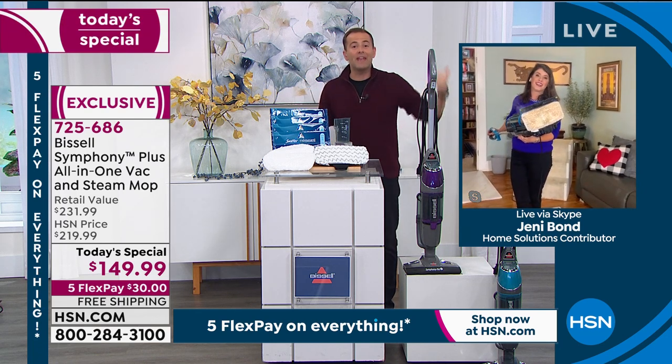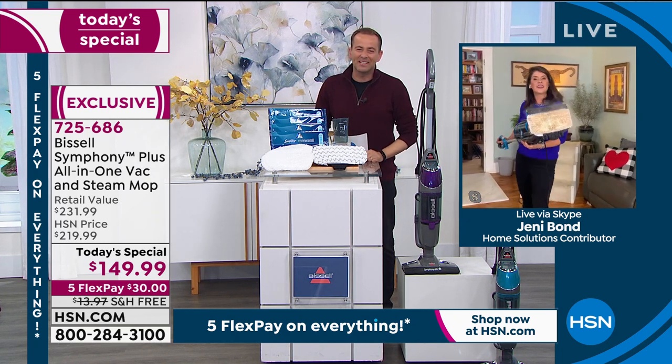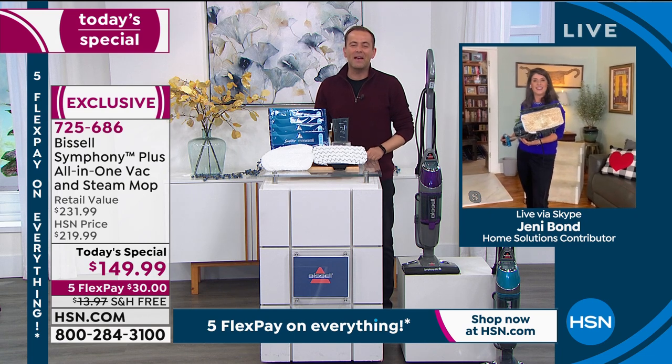I'll see you at the top of the next hour for an even shorter presentation. Thank you so much to you and the whole Bissell team. Happy New Year, Adam. Bye. Thank you, Jenny. Happy New Year.